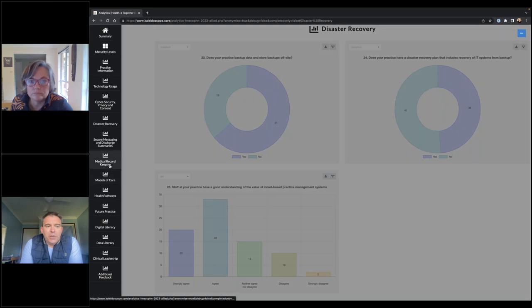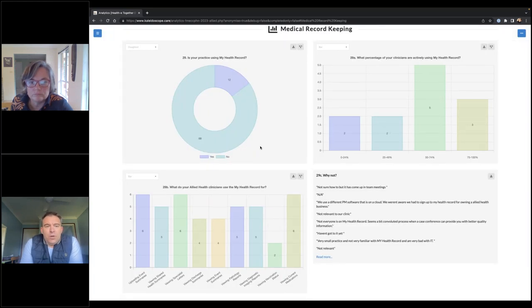I also wanted to show you the results around the use of the My Health Record. We asked people if they're using it. Not everyone does or can, because they don't necessarily have a practice management system that supports it. About 15% of people said yes, they're using the My Health Record. Where people said yes, we then asked what percentage of clinicians are actively using it — and where it is in use, it's being used by quite a lot of clinicians within the practice. People who aren't using it often say it's because they don't have software that enables them to, but there is certainly interest in using the My Health Record if it becomes possible.